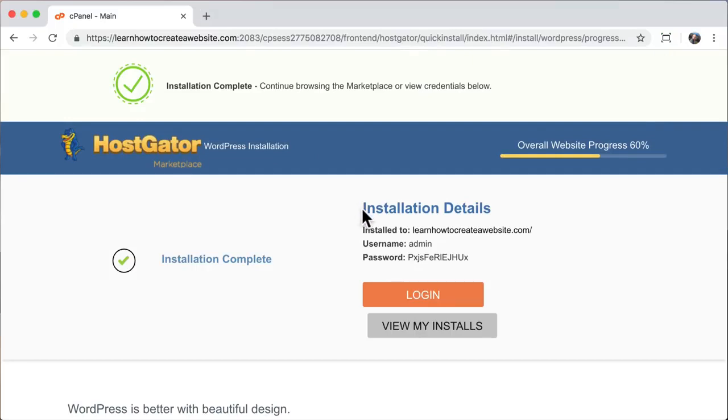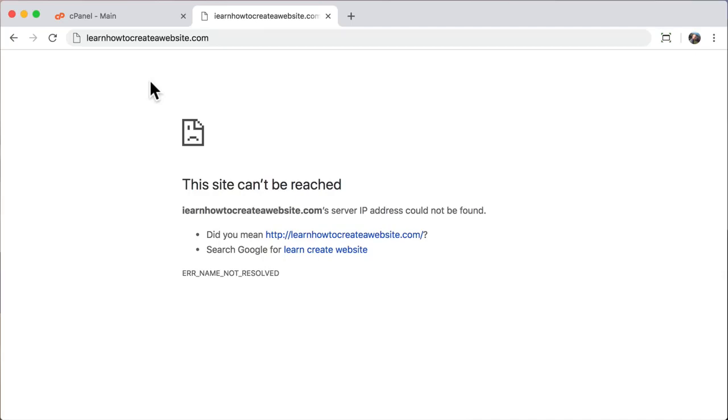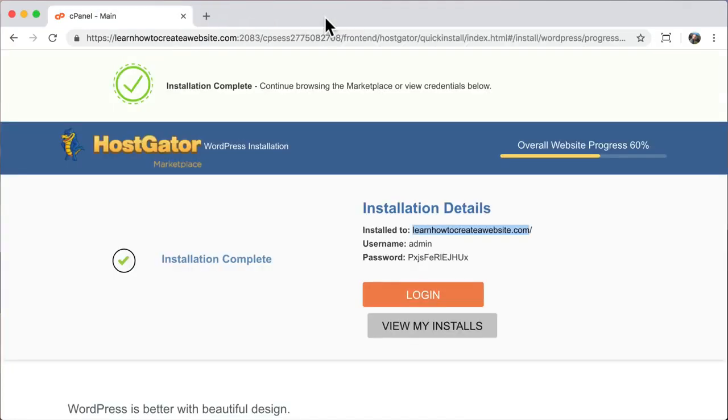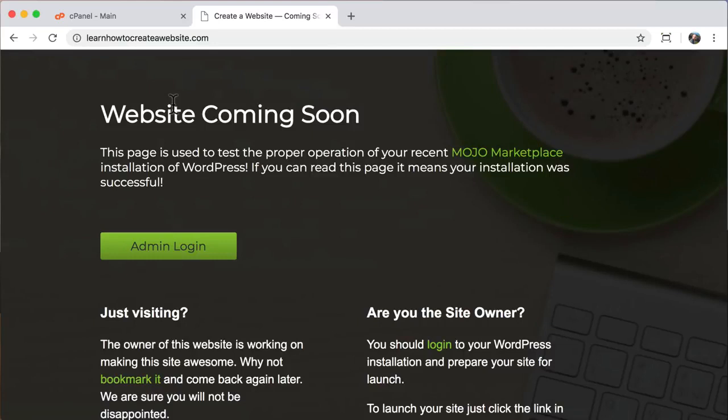Under installation details, I like to copy this and paste it somewhere safe or print it out just in case I accidentally close this tab. Now we can go to our website, but if you just registered a new domain it isn't going to work right away — it takes a couple of hours, maybe 1 to 2, sometimes up to 24, for your website to spread across the entire world. So just wait a little while. I'll go to the beach and come back. Alright, it's been a couple of hours — I'm back, and it says 'website coming soon,' which means it is working.